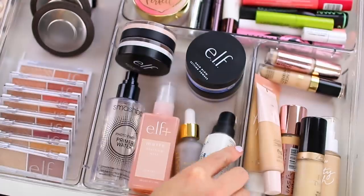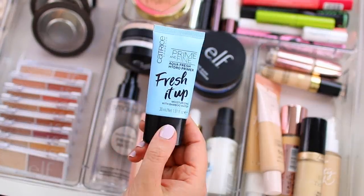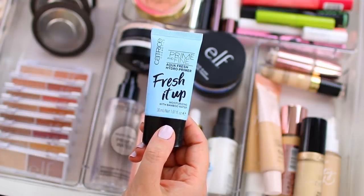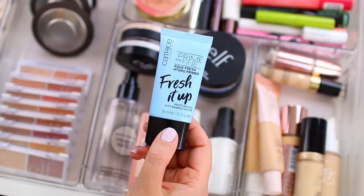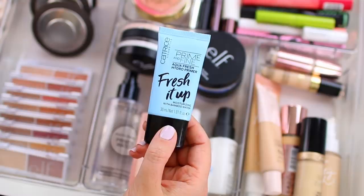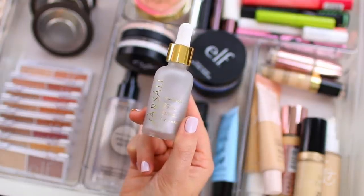Thankfully I was able to find a pretty good drugstore dupe for it. This is the Catrice prime and fine aqua fresh hydro primer. This product performs pretty much identically to the Smashbox primerizer. I would say it's slightly more smoothing — the textures are not exactly the same but they're pretty close, and this preps your skin in a very similar manner.